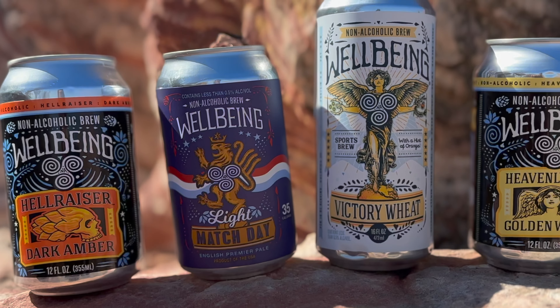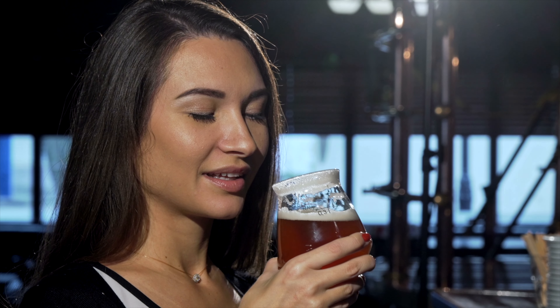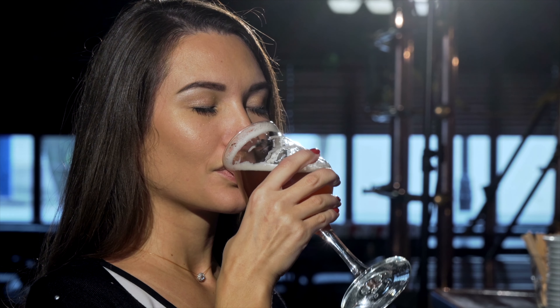Are you looking for a way to enjoy craft beer without the negative effects of alcohol? Well, in today's video, we are going to take a deep dive into the non-alcoholic craft beer world. We're going to be sampling delicious brews from Wellbeing Brewery. So get ready to tantalize those taste buds with some of the best non-alcoholic beers on the market as we explore their flavors, aromas, and the overall drinking experience. Come join me — come take this tasting journey.